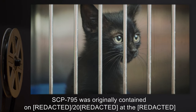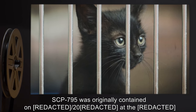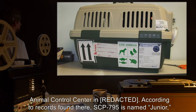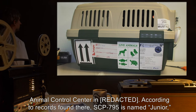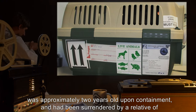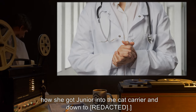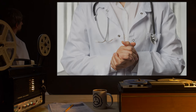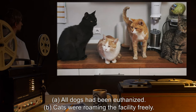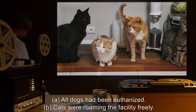Addendum: SCP-795 was originally contained at the Animal Control Center. According to records found there, SCP-795 is named Junior, was approximately 2 years old upon containment, and had been surrendered by a relative of a deceased prior owner. A number of unusual conditions were found at the Animal Control Center. A: All dogs had been euthanized. B: Cats were roaming the facility freely.